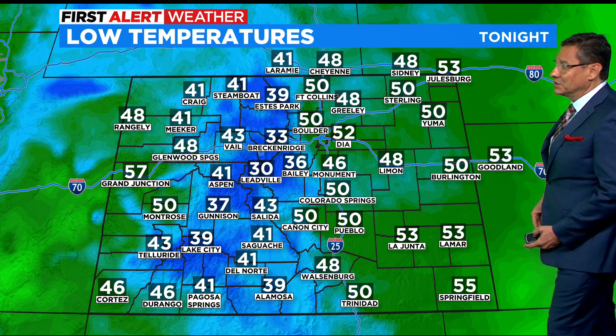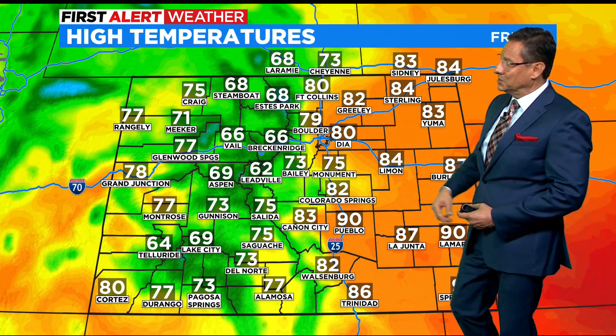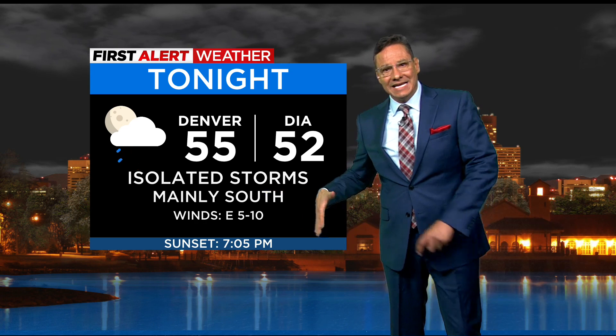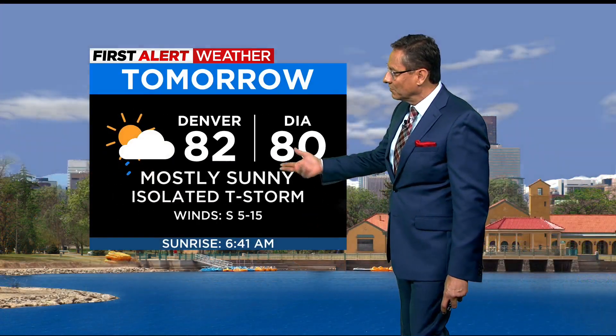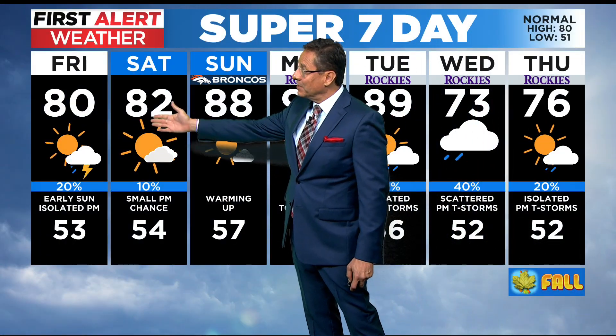So a cool night across the state tonight. High temps tomorrow: 80s to near 90 across the eastern plains — another nice day — with 60s and 70s in the mountains and west. For tonight, isolated storms mainly south and east, moving away, so most of us will stay dry. We'll be in the 50s for the overnight low. Near 80 tomorrow for the high. Sunny early with isolated afternoon thunderstorms. 82 on Saturday with a small chance of an isolated storm late in the day.